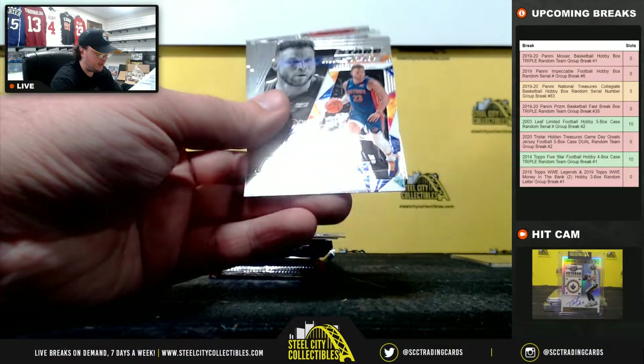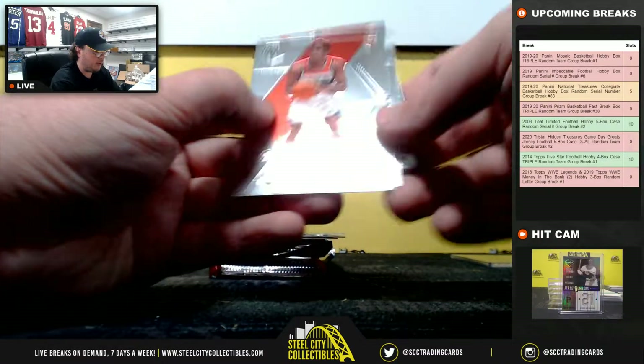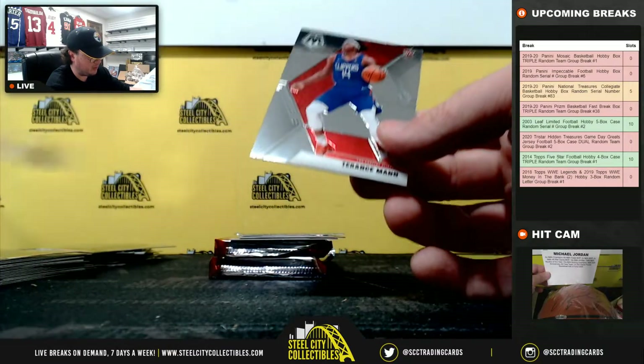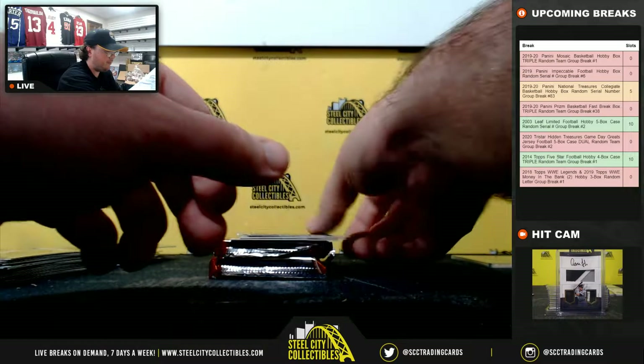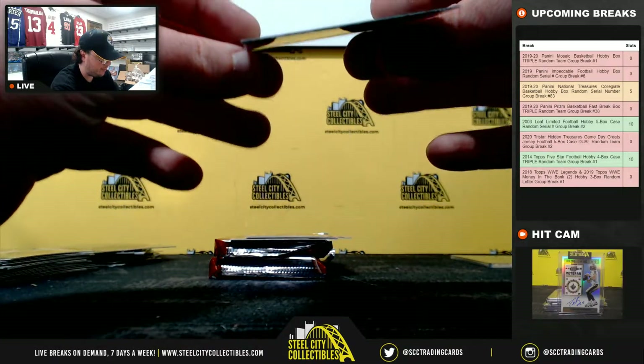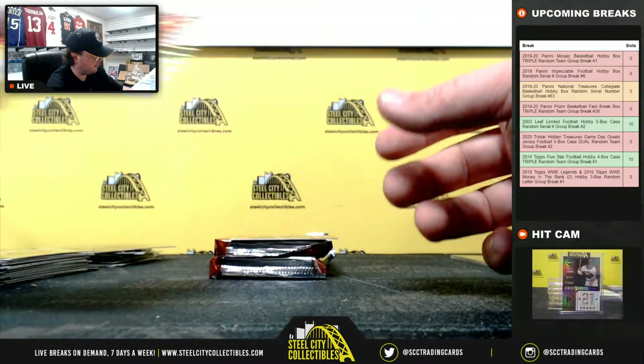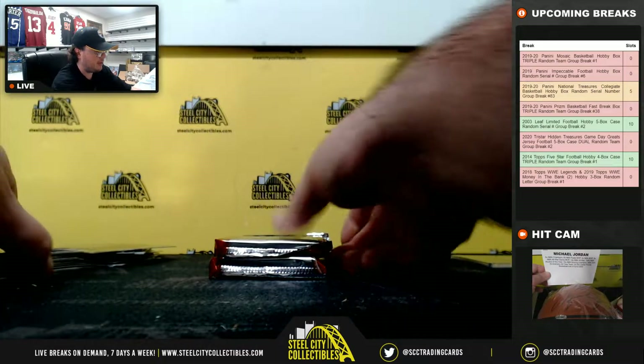Luguentz Dort base there. Stairmasters Blake Griffin, Hall of Fame Kareem, Schofield Rookie, Coby White Debut, Terrence Mann Rookie. We have a D'Angelo Russell Center Stage Prism. Damian Jones Prism for the Hawks and a Red Eric Bledsoe for the Bucks.